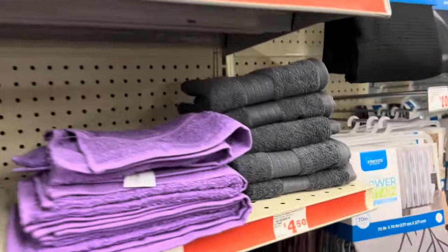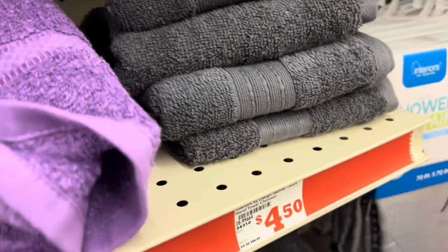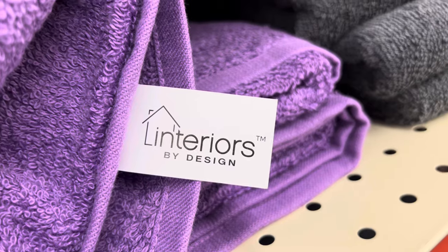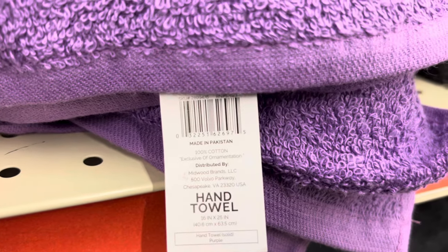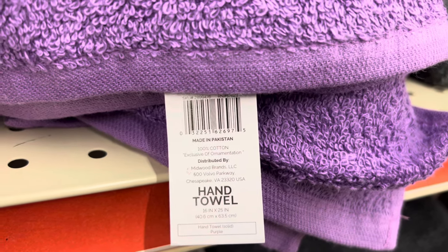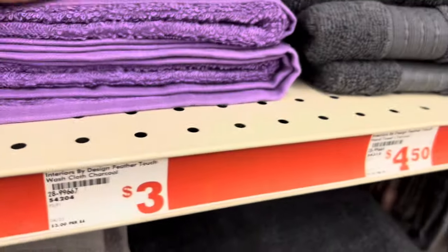I ran across this purple hand towel — I'm trying to get it down here so you guys can see the design on it. It is an 'Interior by Design' purple hand towel. I'm going to flip it over so I can give you guys the UPC. This one in my store is coming up one dollar right now. So far, that is the only one I have scanned that is actually coming up one dollar — this purple one.